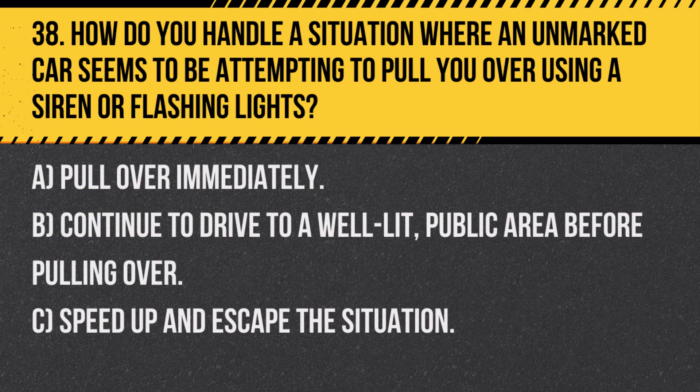Question 38. How do you handle a situation where an unmarked car seems to be attempting to pull you over using a siren or flashing lights? A. Pull over immediately. B. Continue to drive to a well-lit public area before pulling over. C. Speed up and escape the situation.